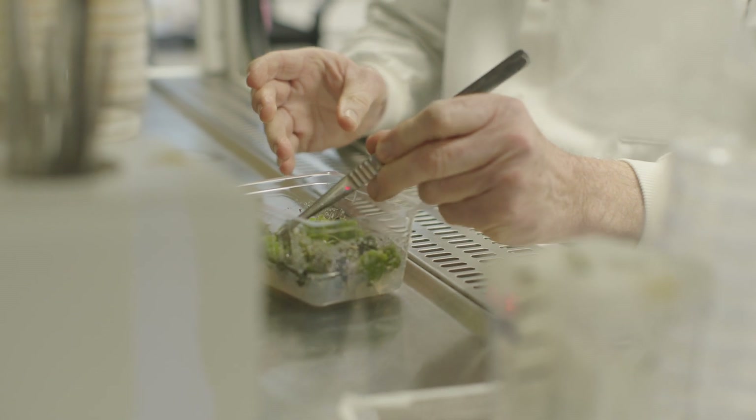We're working on plant resistance, but without knowing a lot about the viruses themselves, you're not going to make a lot of progress in terms of resistance.